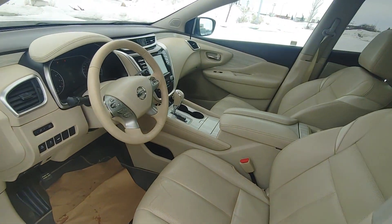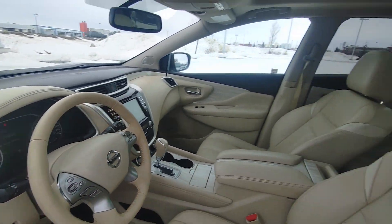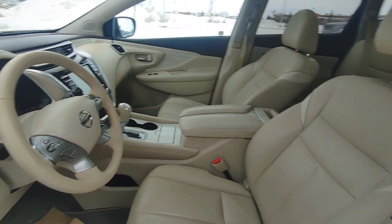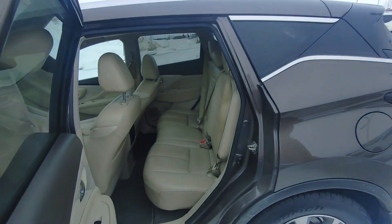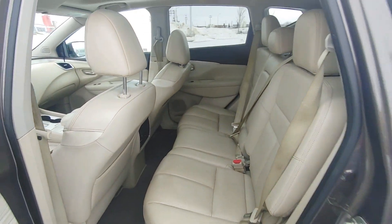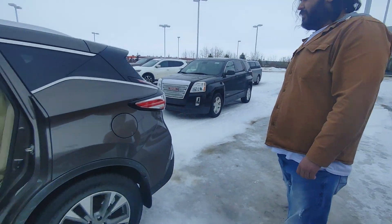On the inside, beautiful cream interior, heated seats, heated steering wheel, panoramic moonroof up top, backup camera, navigation, and so much more. In the back, still very spacious for any family members that want to ride with you. This one does come with nice tires and rims as well.